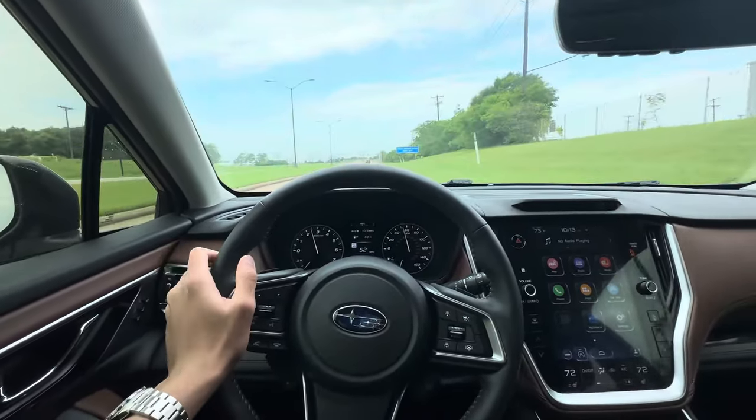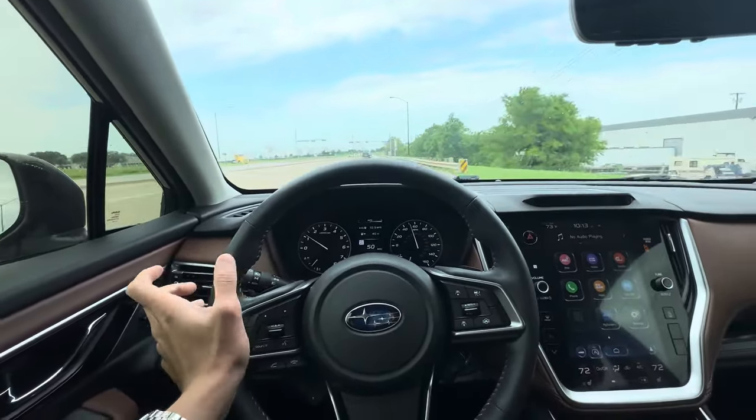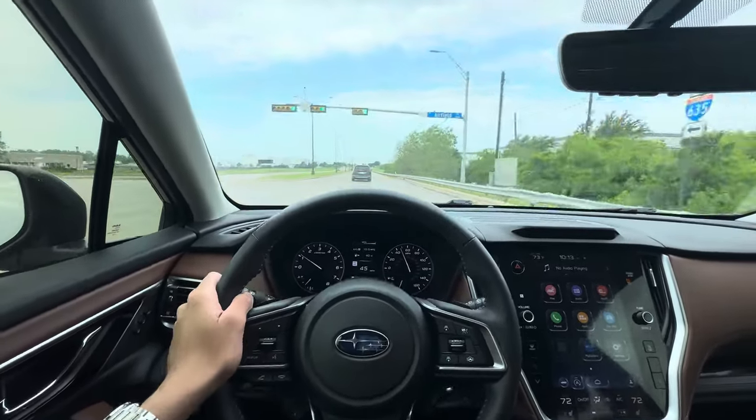But the ride is comfortable. The seats, as I said, are really comfortable — I'm impressed. This definitely feels like a luxury car interior, even though this is not a luxury brand.